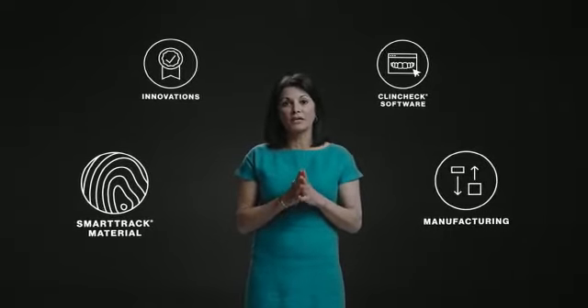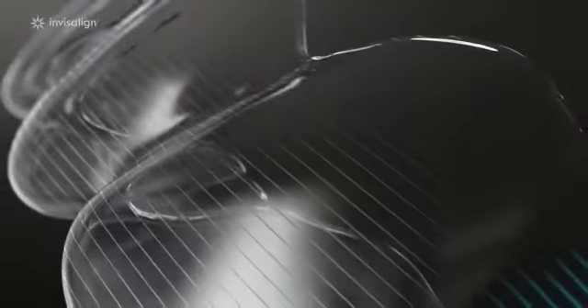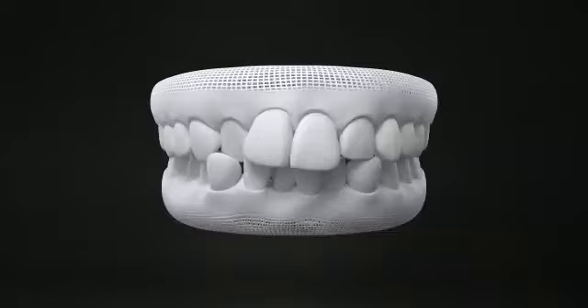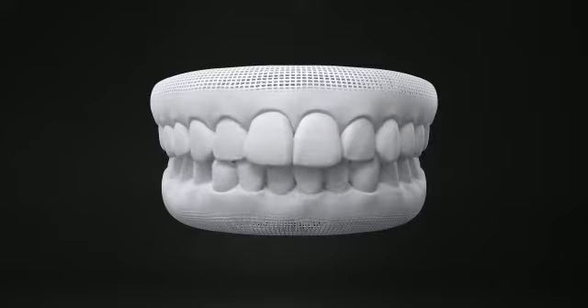Their material, innovations, software, and manufacturing combine to provide an unmatched outcome for me and an unmatched experience for my patients. It starts with the SmartTrack material, designed to be four times more durable than any other aligners, while providing the gentle, constant movement I need.